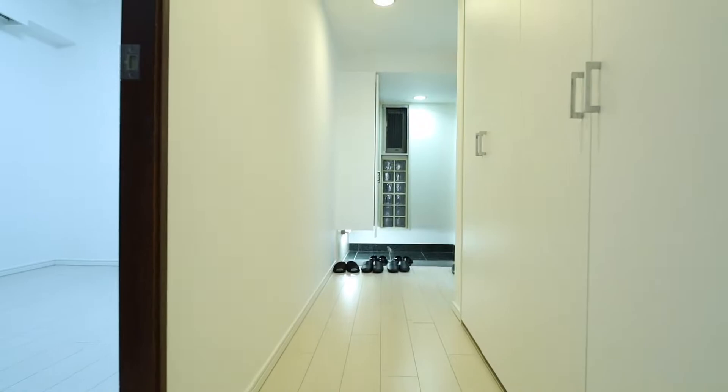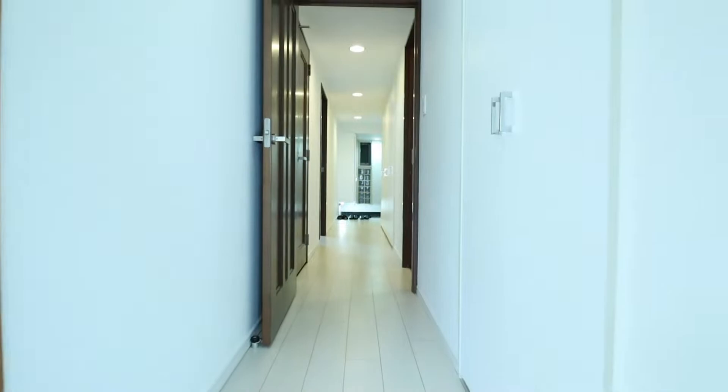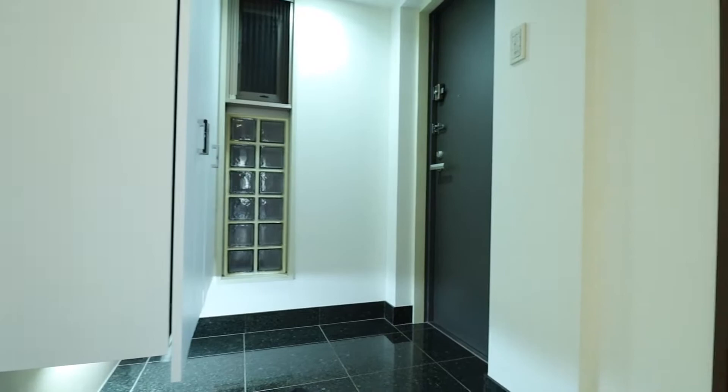As we leave the genkan area and walk towards the living room, you can see that there is a bedroom on the left, cabinets on the right, a washroom, bathroom, and lavatory. Finally we can enter into the living room where we can see the Japanese tatami mat room and the kitchen.